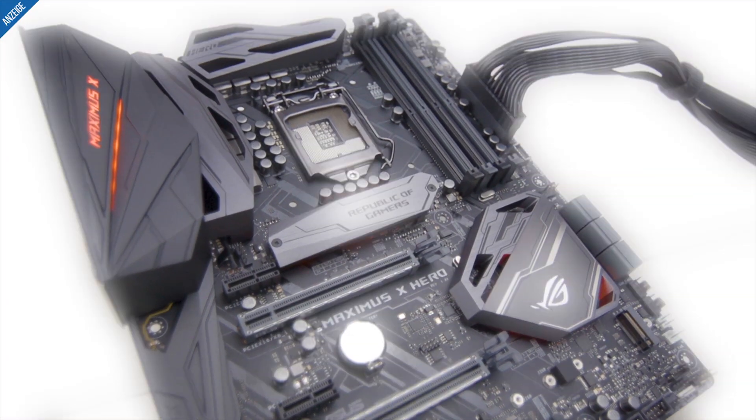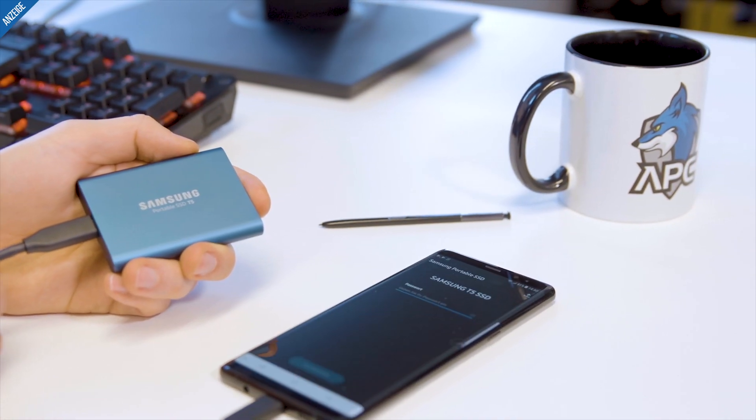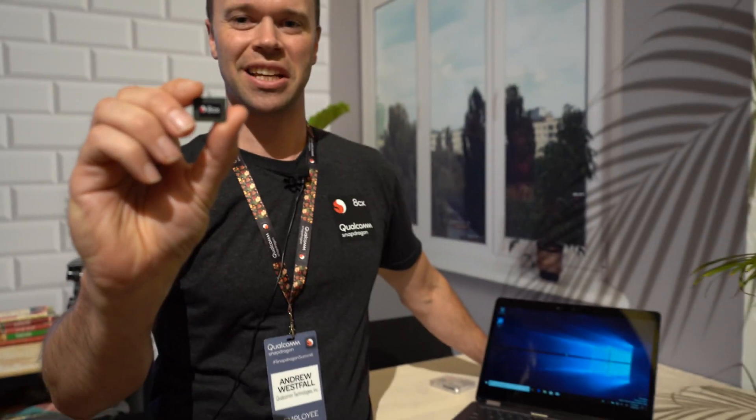Hi, this is Andrew with Qualcomm at the Snapdragon Tech Summit 2018. Today we're launching the Snapdragon 8CX Mobile Compute Platform. This is the first 7 nanometer platform built for PCs, and this is the most extreme processor that we have ever created.